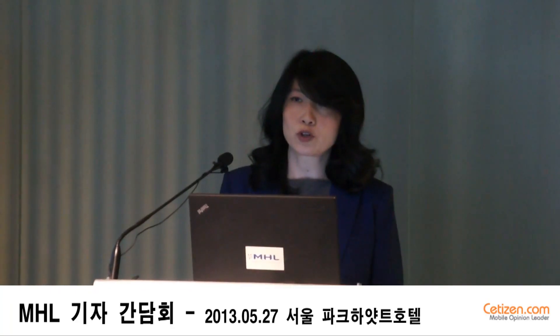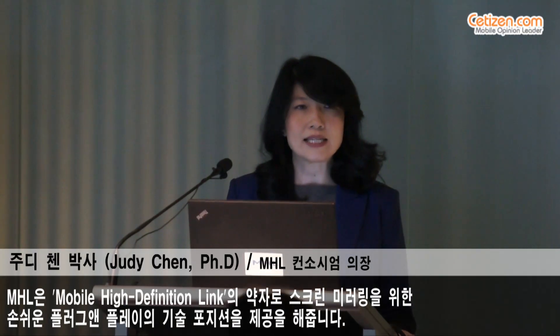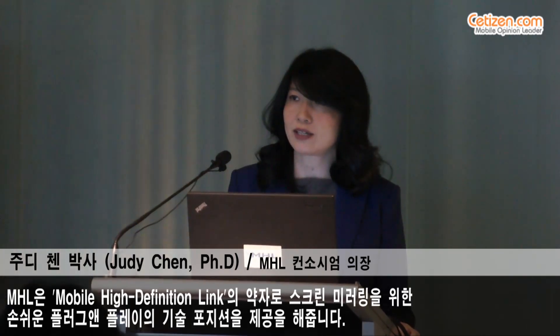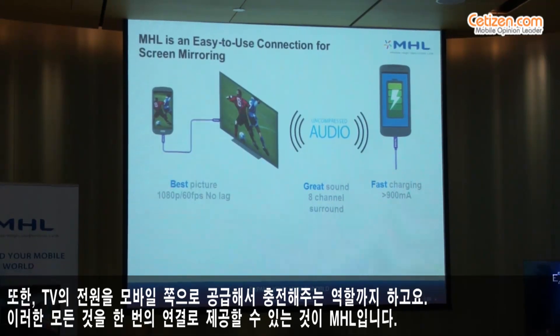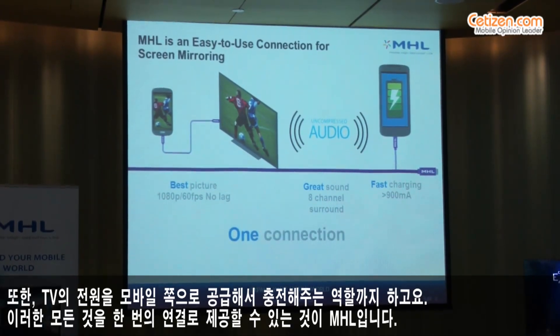MHL, which stands for Mobile High Definition Link, is an easy-to-use, true plug-and-play screen mirroring technology from a mobile device to the big screen, with power delivery from the television to the mobile device — all of these features in one connection.